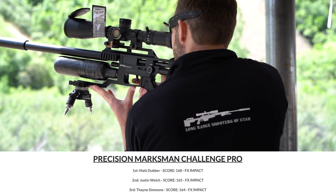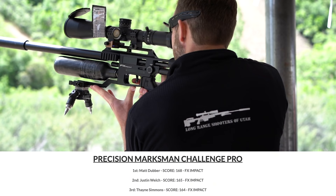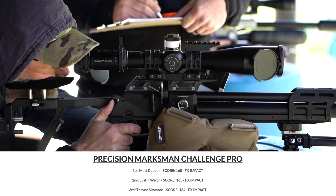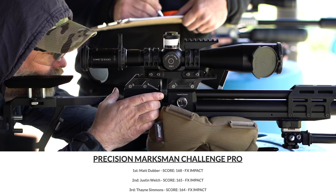Out of almost 100 shooters in pro and sportsman's class I took first place, so I'm extremely happy with that. Second year in a row that I've won, but this year meant so much more because of the number of good shooters in the mix. You'll see some footage from the prize giving in the next video.